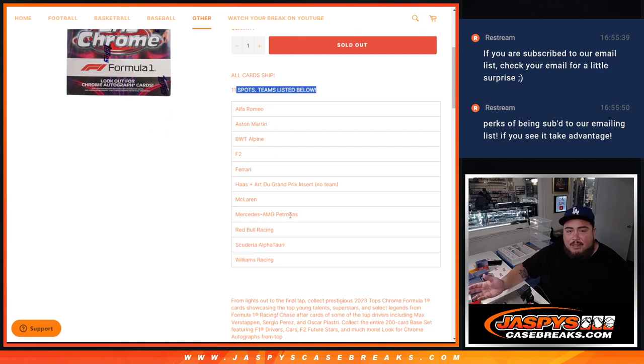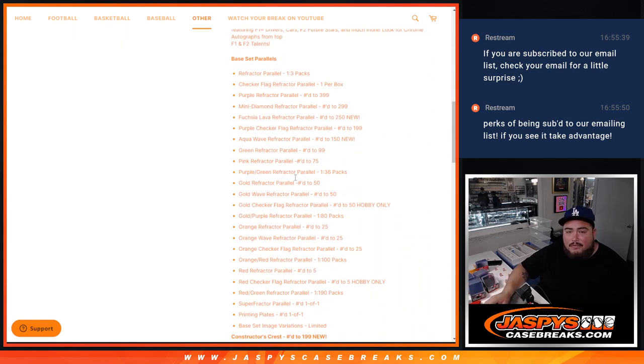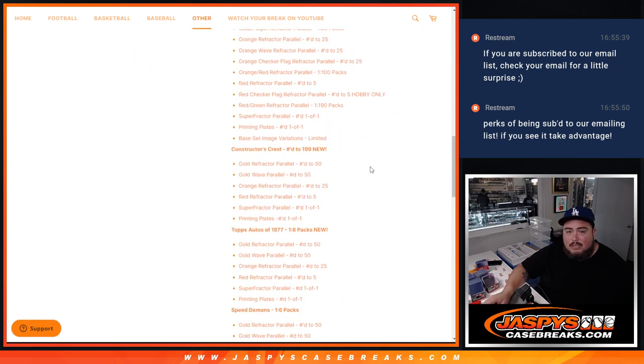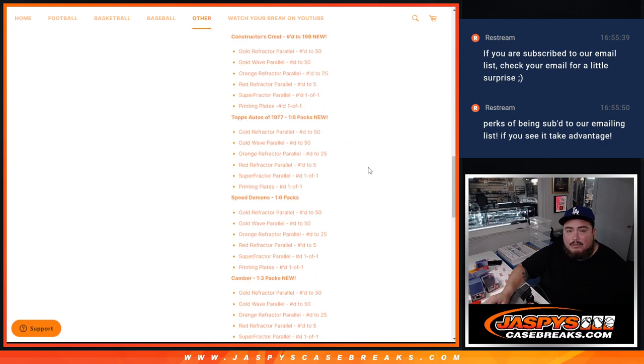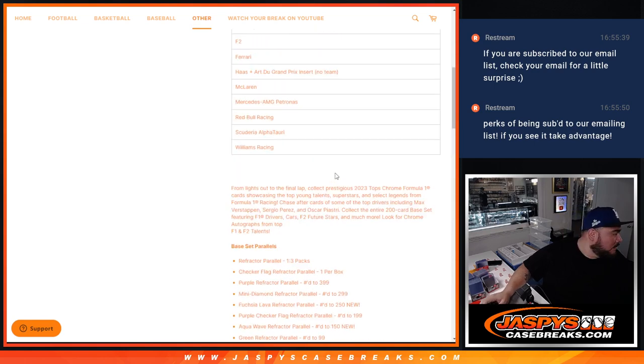Obviously, cards that are not affiliated with some of the teams — we'll randomize those. There are legends and a lot of different parallels they started adding to this, of course. You can see all that cool stuff — they even have Topps autographs of 1977 and all that cool stuff.